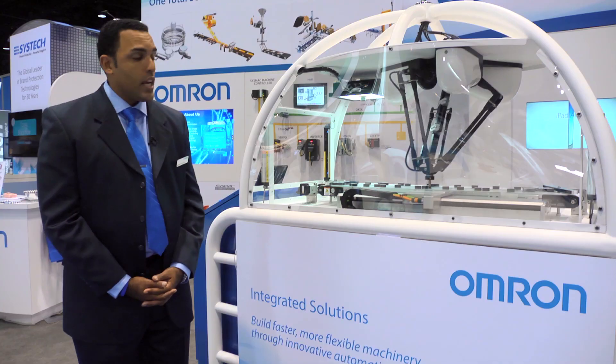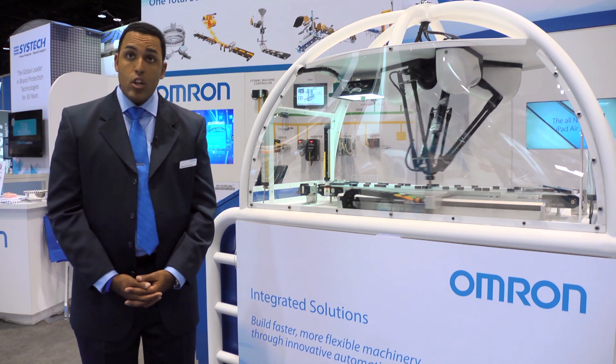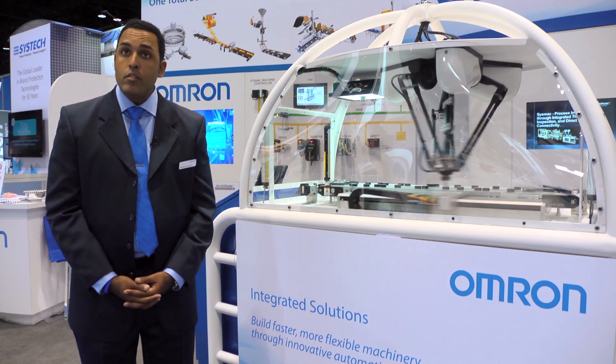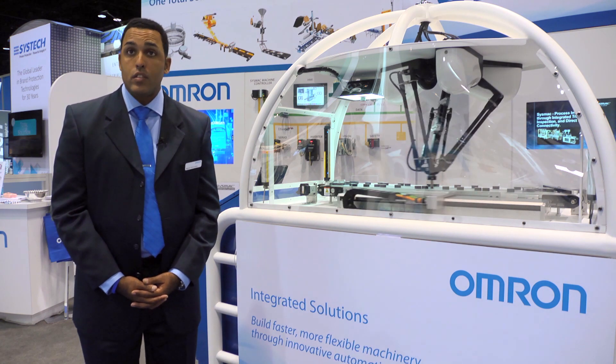Tied into the coordination of the motion axis is our safety controller. Our safety controller is also on the same software platform, SysMAC, and we're able to provide light curtain, integrate laser scanners, and integrate other safety devices into the same network.